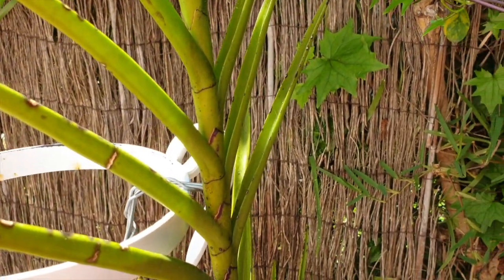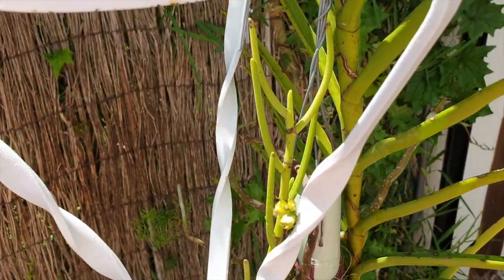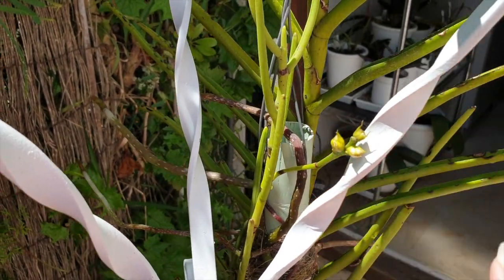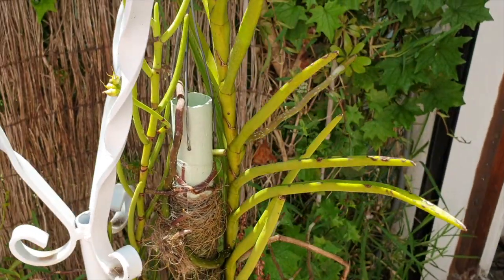But no blooms, no spikes, no sign of nothing. Papilionantha however is holding on and we still have this spike. So I'm looking forward to at least getting one bloom out of this community totem pole.